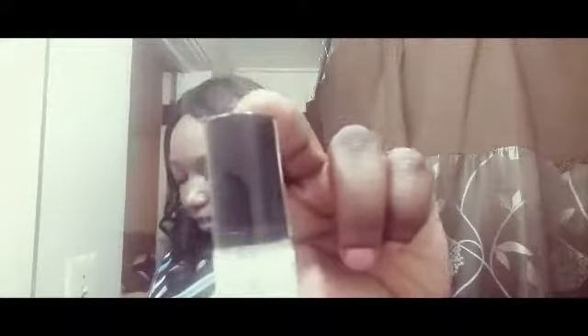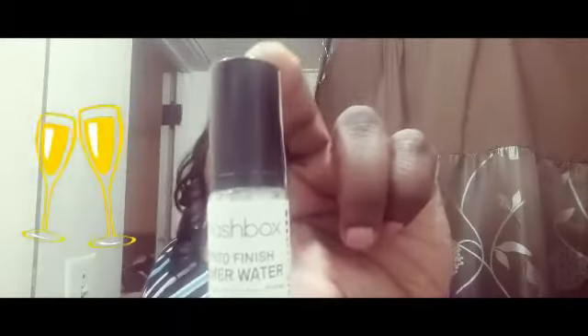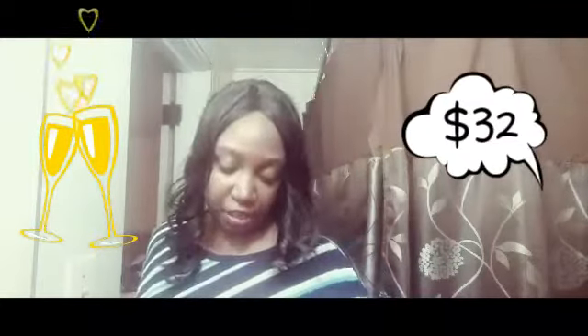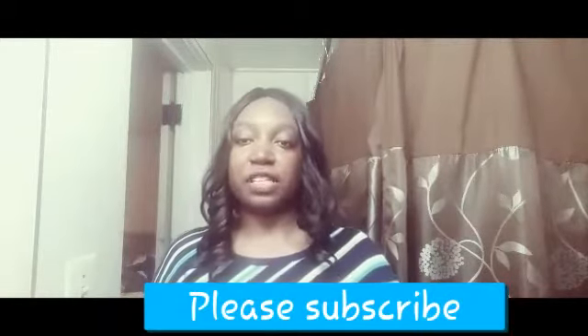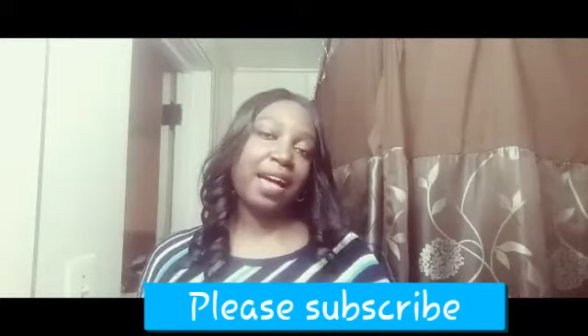And the last item in here is a Smashbox Photo Finish Primer Water. It looks like this, and the full size is $32. That is all the items I received in my Birchbox this month! If you guys have Birchbox or have tried any of these items, let me know. As always, please don't forget to rate, comment, and subscribe. Bye!